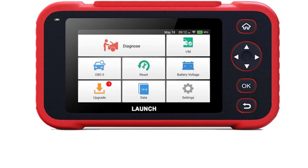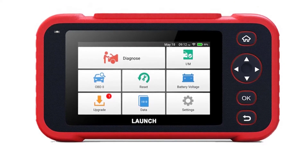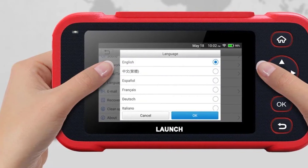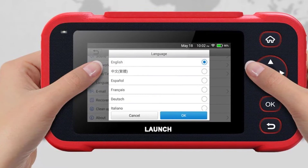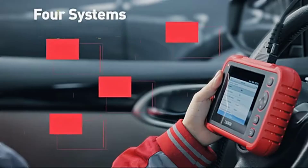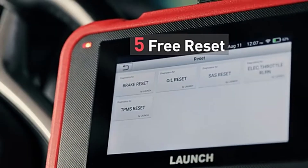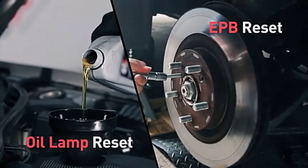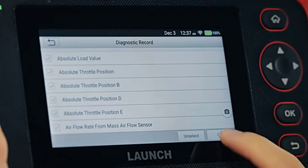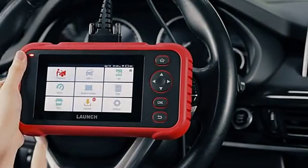Number two: Launch X431 CRP129i card diagnostic tool. The CRP129i provides a 5-inch touchscreen display and Android 7.0 operating system. It supports diagnosis for most worldwide OBD2, EOBD, JOBD, and KOBD protocol cars, SUVs, light trucks, and 12-volt diesel vehicles. Features include reading and clearing codes, live data, IM readiness, O2 sensor test, freeze frame, onboard monitoring, and vehicle information. Battery voltage test monitors car battery and shows data in graphic form. All diagnostic reports can be recorded or shared for printing. It comes with four-system diagnosis — engine, transmission, ABS, and SRS airbag — plus five reset functions including oil service, brake reset, SAS reset, TPMS reset, and electronic throttle position reset.